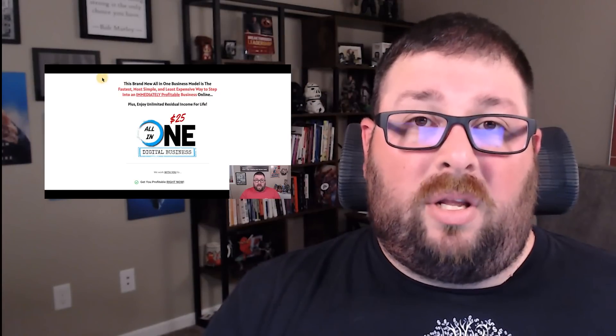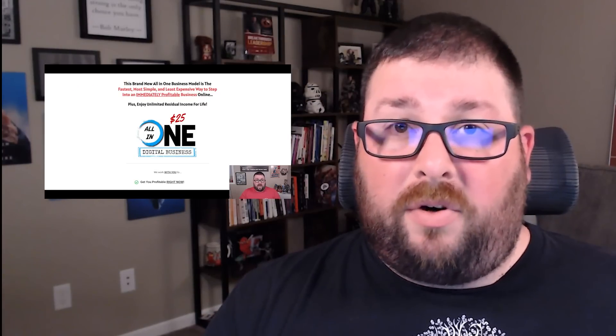Today I'm giving an updated review on the Home Business Academy's all-in-one $25 digital business. I did a review on this back in December of 2021 where I showed a little bit about how the business was running in the first couple of weeks, the sales that I had made, how things have been looking, and what my plan was moving forward.